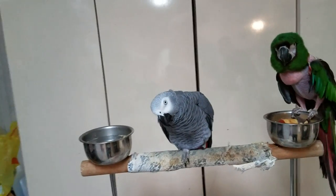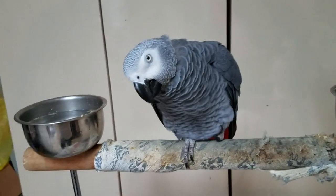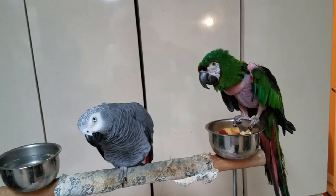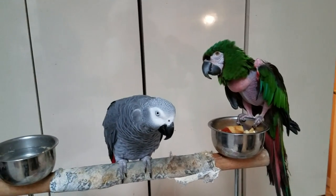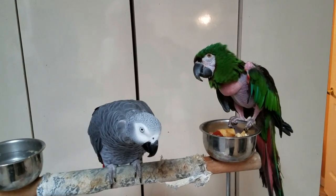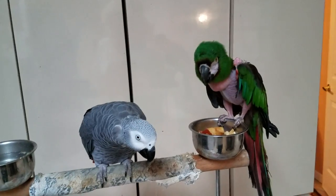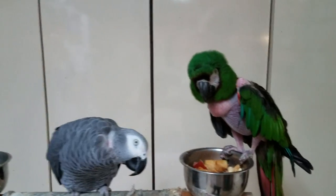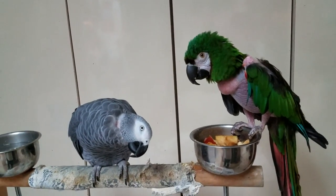Their lifespan is about 50 years, but some unfortunately only live to about 30 to 40 years. So these birds are a huge, huge commitment. We're not talking about a little guinea pig or a hamster or a rabbit — we're talking about birds that could live your whole life, and a lot of times you are willing them away when you pass away.